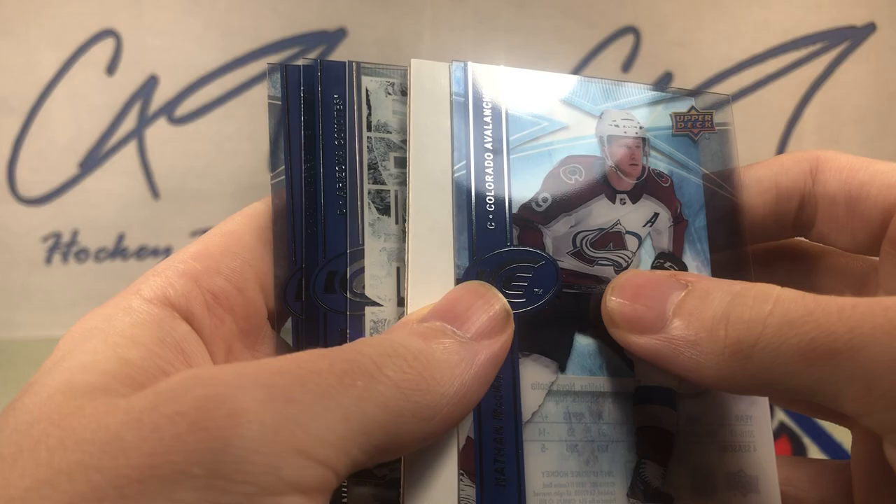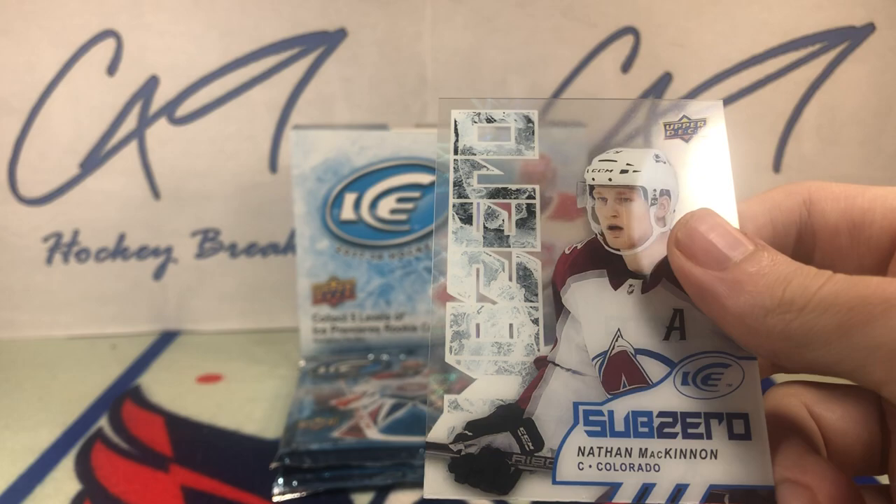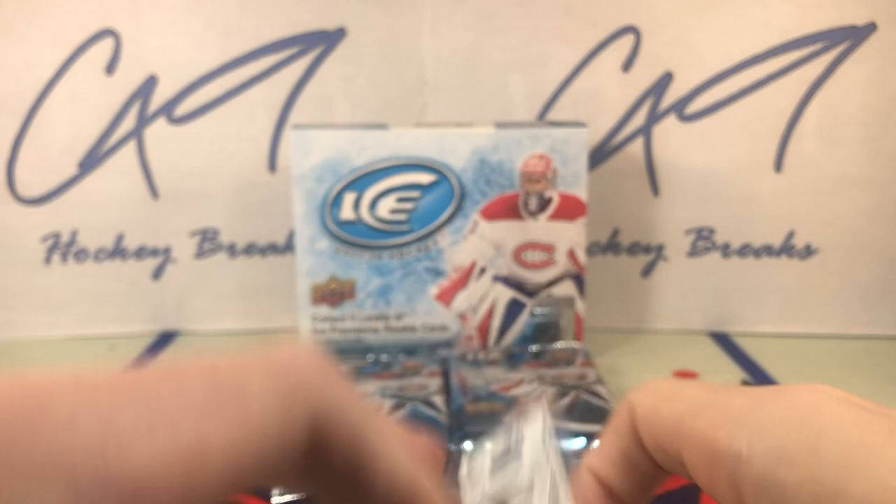Six packs, starting off with a Sub-Zero — Nathan McKinnon.